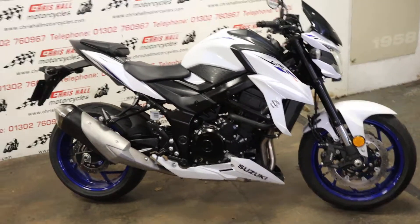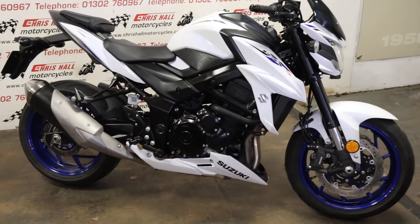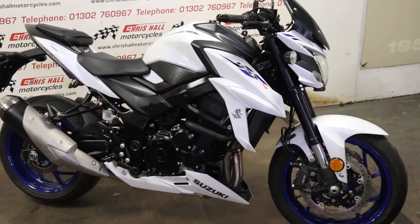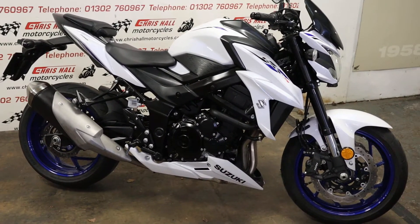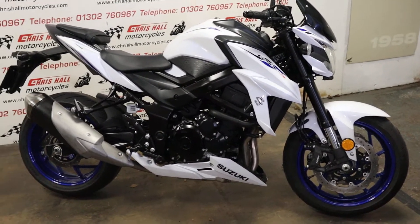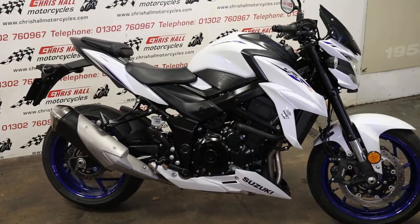Hello there and welcome back to Crystal Motorcycles in sunny Doncaster today. Before we continue, because I know you'll forget at the end of the video, hit that like button and subscribe — I really do appreciate it. It helps everybody out and it helps us grow this channel. A lot more bikes to come. So without further ado, let's get cracking.